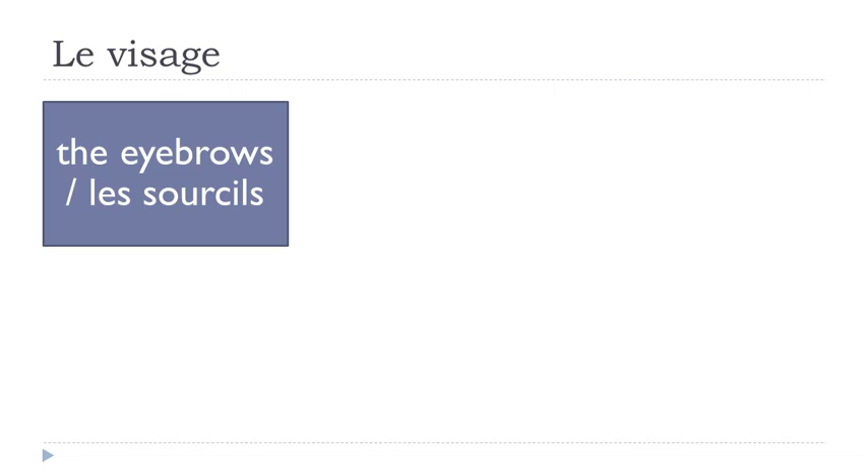Les sourcils. It's quite strange because you get this 'ls' at the end but you don't pronounce them. Les sourcils.